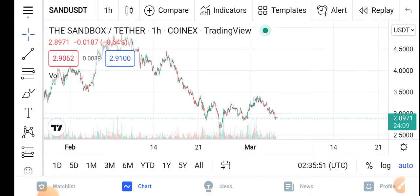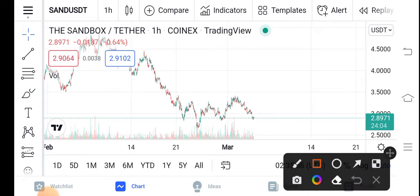The video covers the Sandbox price update in the market. First we can see that if we look at the changes of the Sandbox in the market, a negative 0.64 percent negative change has occurred in the Sandbox guys.